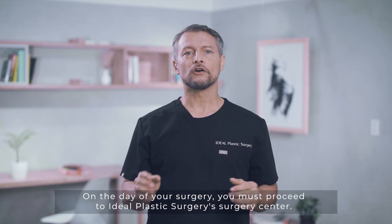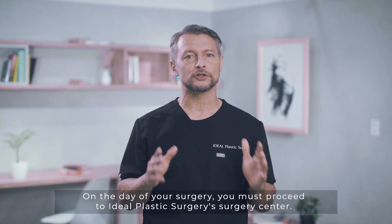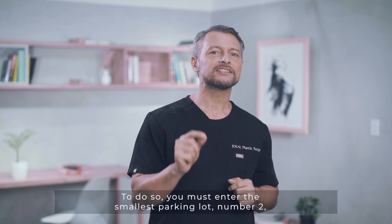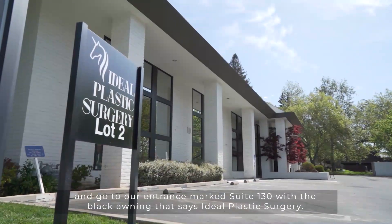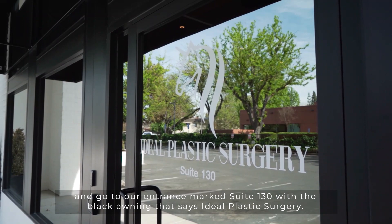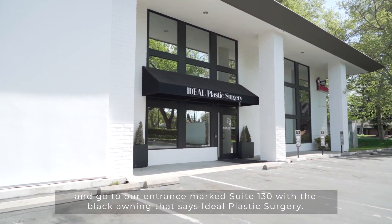The Surgery Suite 130. On the day of your surgery you must proceed to Ideal Plastic Surgery's Surgery Center. To do so you must enter the smallest parking lot number two and go to our entrance marked Suite 130 with the black awning that says Ideal Plastic Surgery.